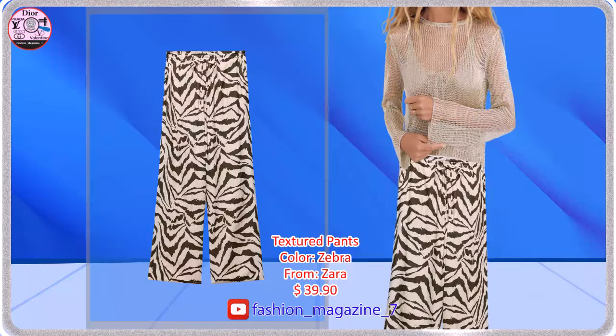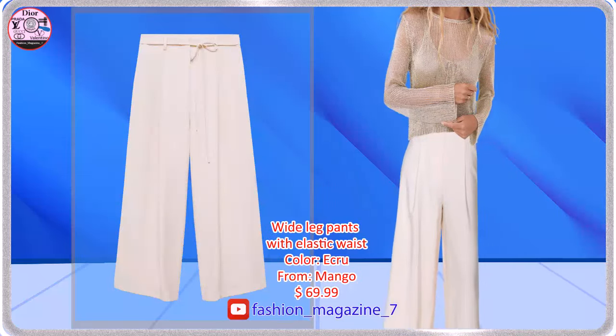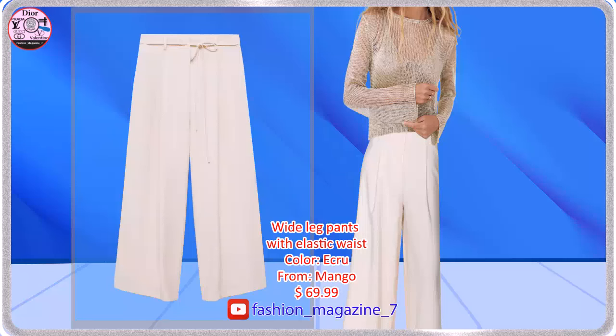Flowy Pants with a Mid-Waist with Adjustable Elastic Waistband and Drawstring. Flowy Fabric, Crop Design, Wide Leg Design.